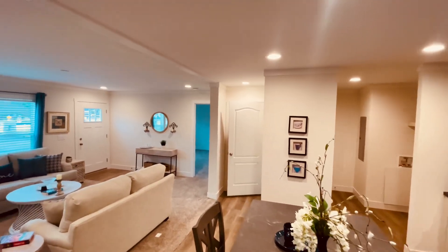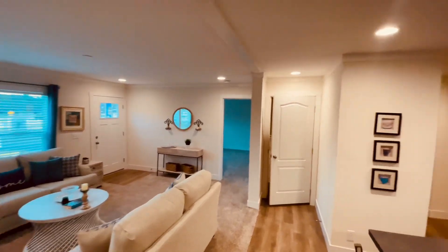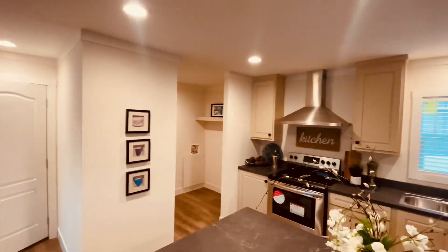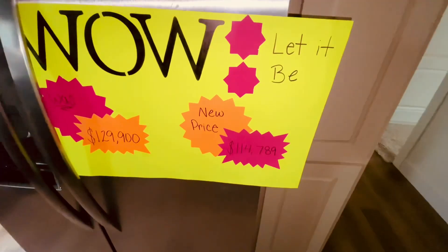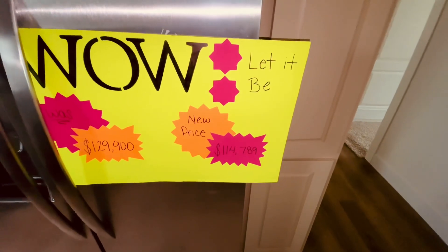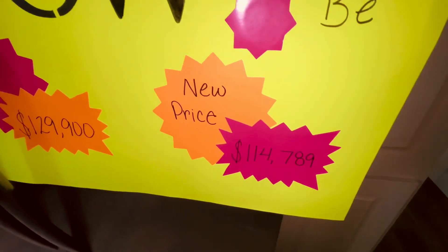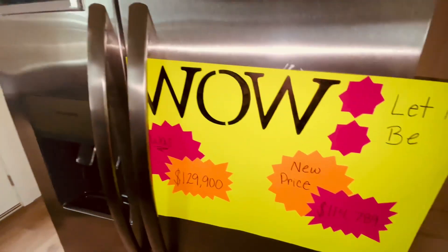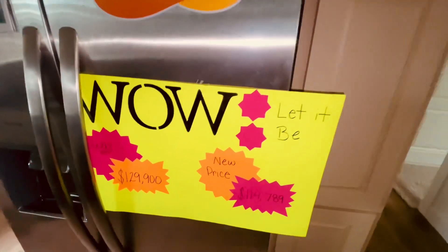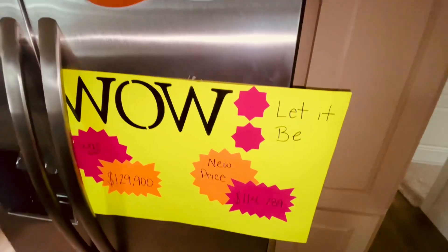Y'all let me know down in the comments what you guys think about this particular home. Until next time, y'all be blessed, be beautiful, and I'll catch you guys in the next one. Peace. The actual price — because they didn't show the red tag — it's $114,789. So they took about $15,000 off this home. Still too much, but yeah, it's right here on the refrigerator. I'll see you guys in the next one. Peace.